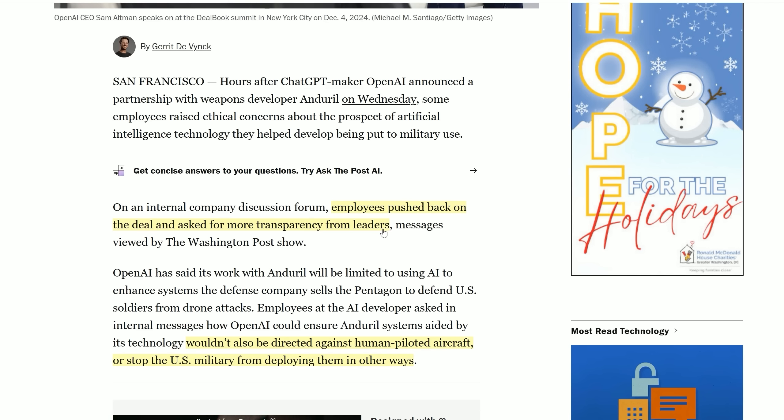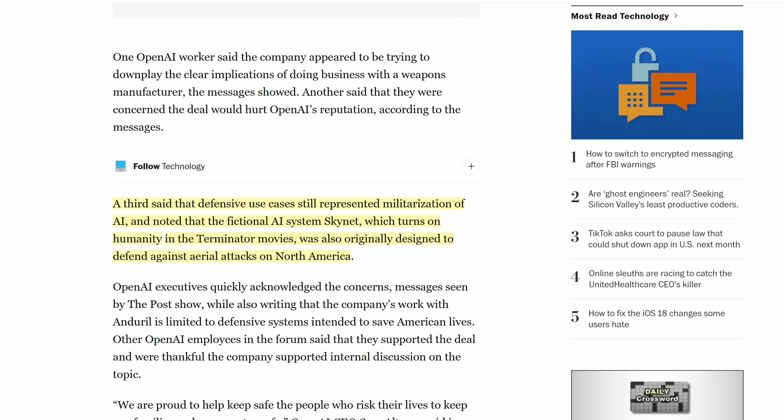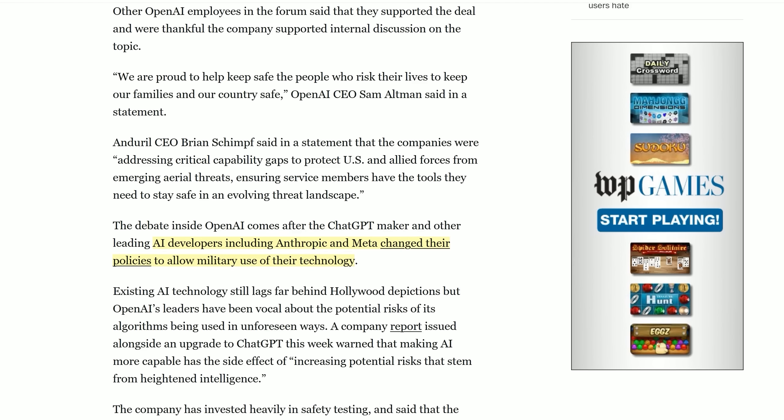OpenAI, MIT says, has long pontificated about how to steward AI responsibly, and they will now work in a defense tech industry that plays by an entirely different set of rules. In that system, when your customer is the US military, tech companies do not get to decide how their products are used. According to the Washington Post, even their own employees are pushing back on the deal and asking for more transparency from leaders. Those OpenAI employees apparently want assurances that their technology won't be directed against human-piloted aircraft — because a defensive weapon could still be used against humans if those humans are piloting offensive aircraft.